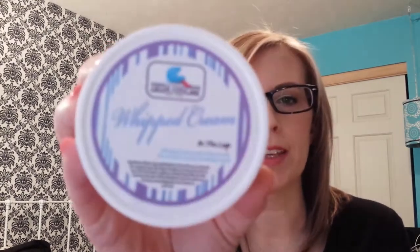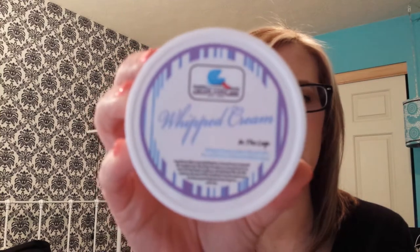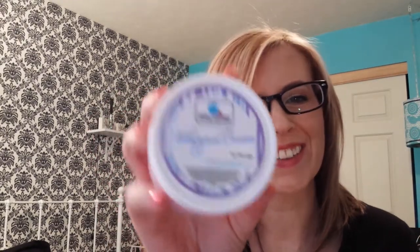Next I have the Fortune Cookie Soap Whipped Cream in the Loop Lotion. This smells just like Froot Loops, and I love it. I also got this soap too, but I could just smell that all day. It smells like cereal.